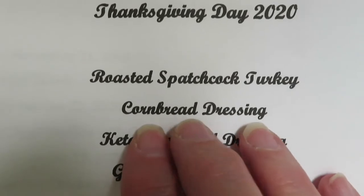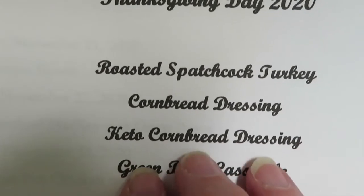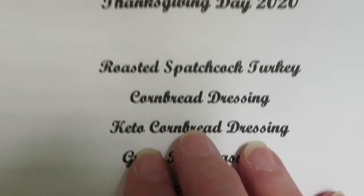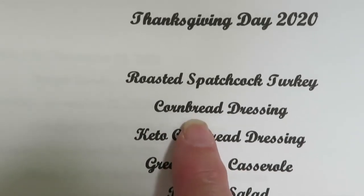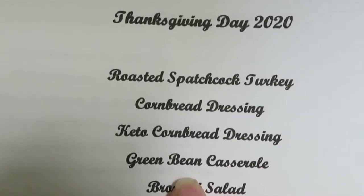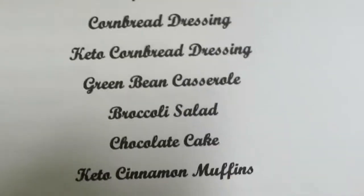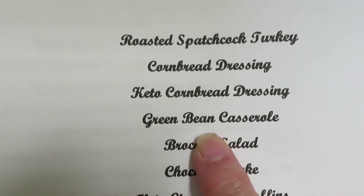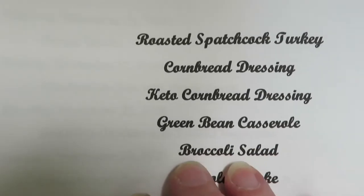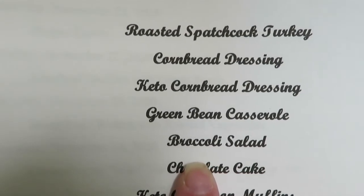I'm going to make a regular Southern cornbread dressing that my Nana used to make, and then a keto version using the keto cornbread recipe from the Southern Keto Cookbook — just substituting the keto cornbread for the regular cornbread. My daughter has requested regular green bean casserole — the recipe on the back of the french fried onions pack. I decided a keto version isn't worth it to me, so I'll have a broccoli salad instead. That's why I got the broccoli.